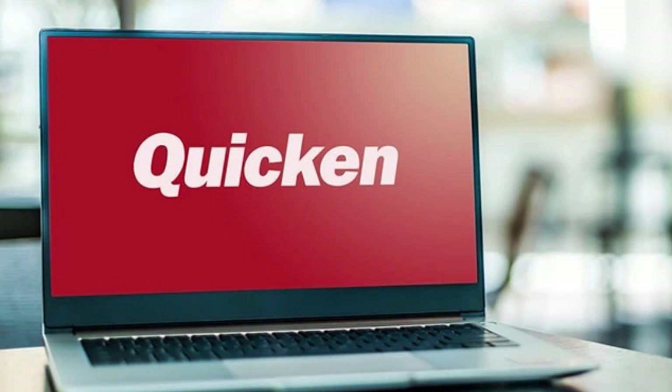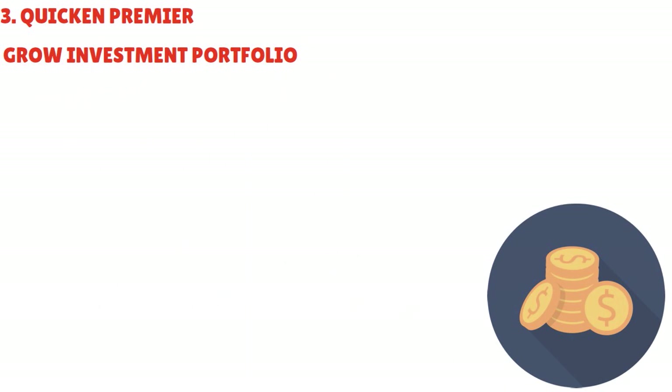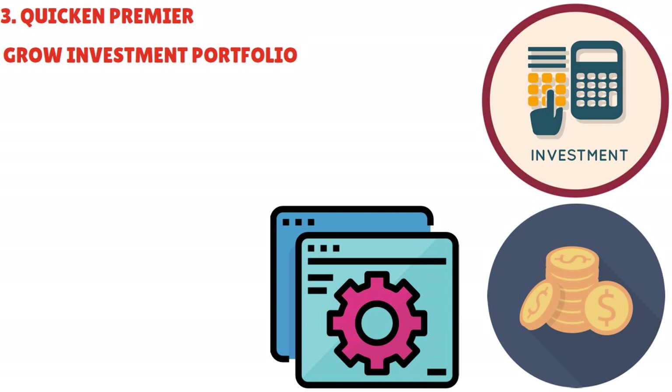With Premier, you enjoy the benefits of creating customized budgets, projecting loan and investment scenarios, and connecting various financial accounts. You can track your investments in real-time, monitor performance, and analyze historical trends. You can stay informed with up-to-date market quotes and portfolio analysis tools that enable you to make informed investment decisions. Premier also provides built-in tax reports with premium categorization options that enable you to track your deductible expenses. These reports help you identify potential tax savings and ensure you have the necessary documentation for filing.